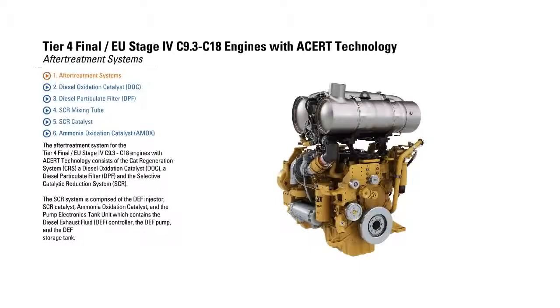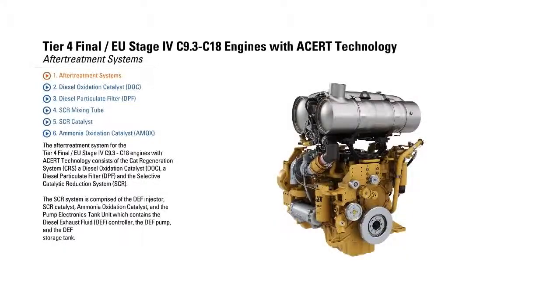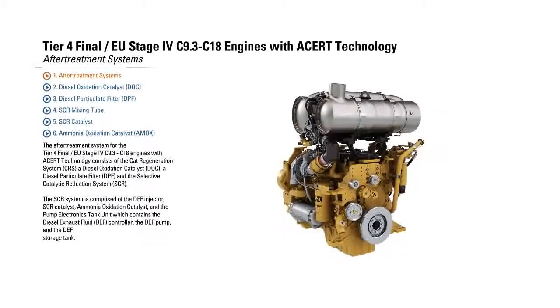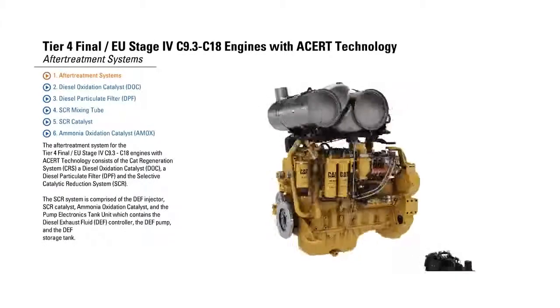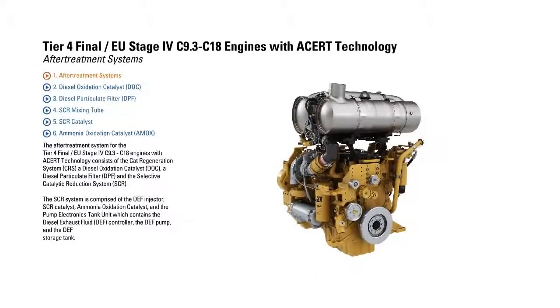After-treatment systems. The after-treatment system for the Tier IV final EU Stage IV C9.3 to C18 engines with ACERT technology consists of the CAT Regeneration System, a Diesel Oxidation Catalyst, a Diesel Particulate Filter, and the Selective Catalytic Reduction System.